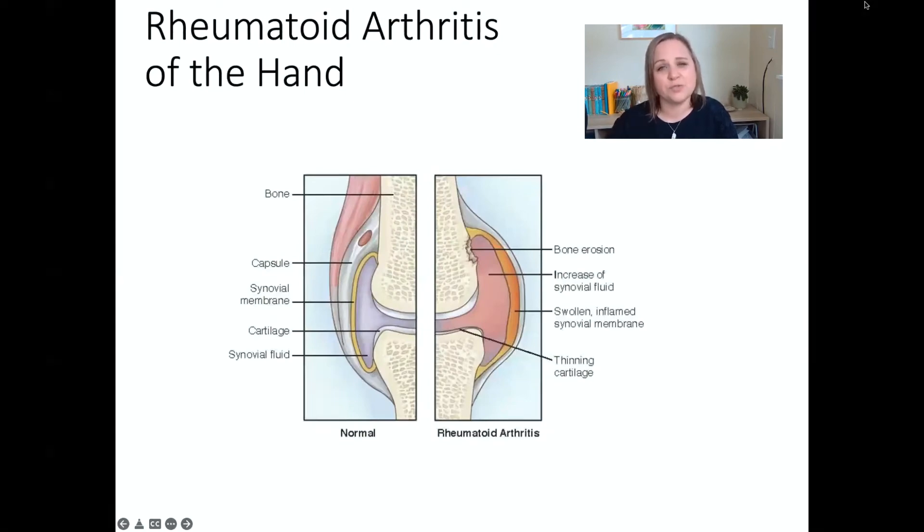Looking at what that joint space looks like, there are multiple processes that happen due to this inflammatory response causing joint deformity. There is an increase in synovial fluid in the joint space. The synovial membrane becomes inflamed, enlarged, swollen, and tender. The cartilage, which works like bumper cars to keep bones from grinding on each other, gets thinner and breaks down — more bone on bone — eventually causing bone erosion. In the final stages of rheumatoid arthritis, so much inflammation causes the bone to fuse together and become completely immobile.